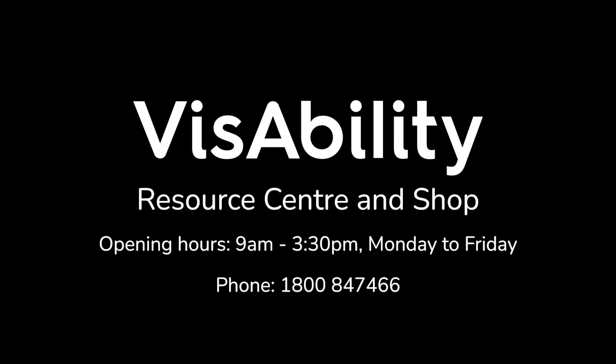Open from 9am to 3.30pm Monday to Friday, or call 1800 847 466 for more information.